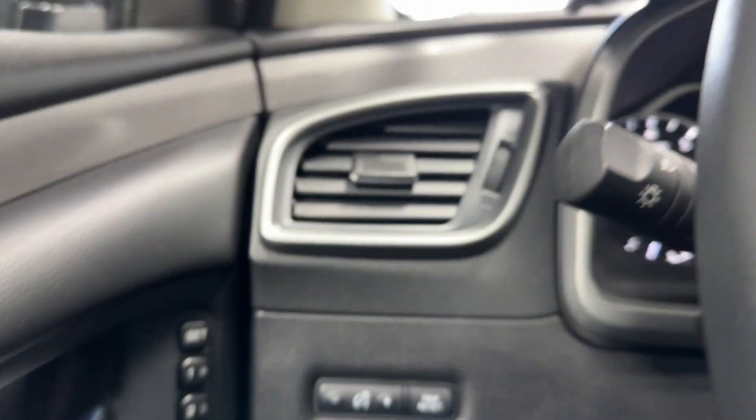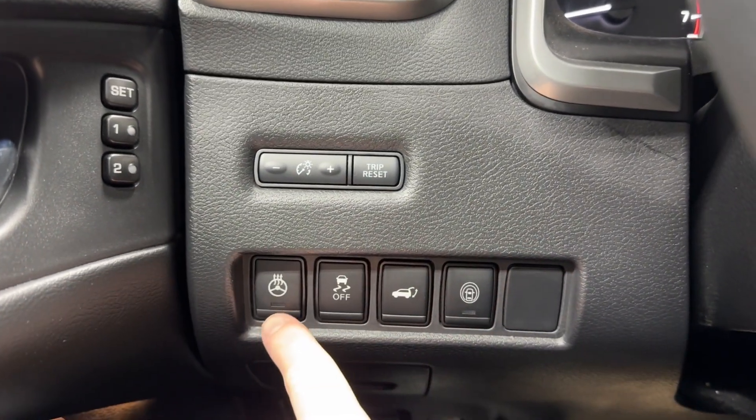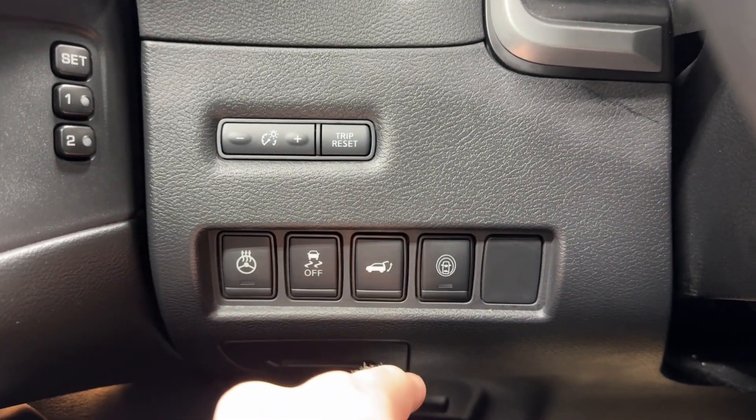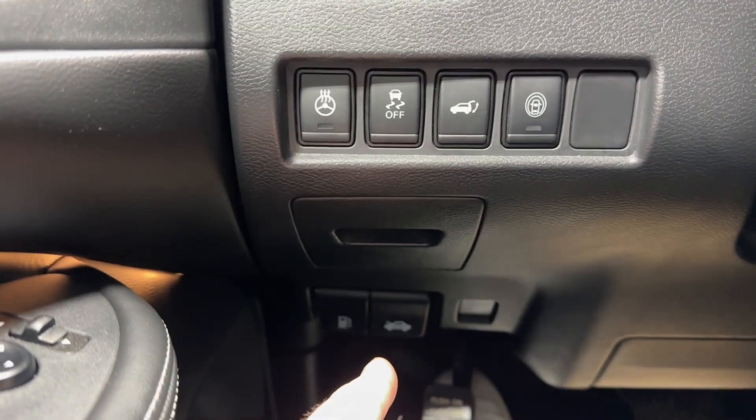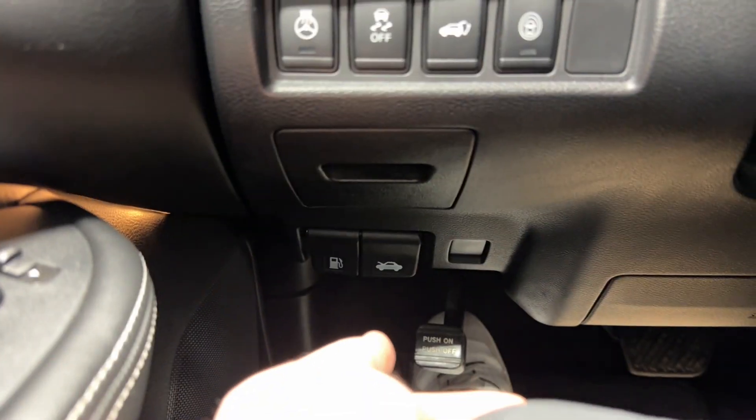On the left side, you've got your air vents, your gauge cluster plus your dimming controls, heated steering wheel, traction control function, safety shield, your trunk opener, gas cap and hood opener down there as well, and the park brake.